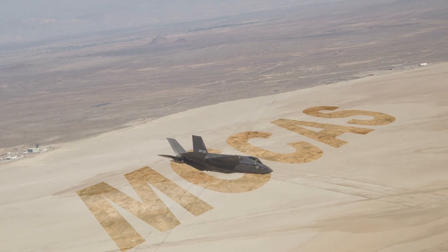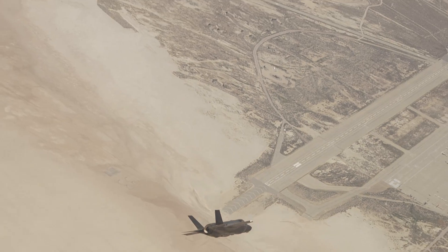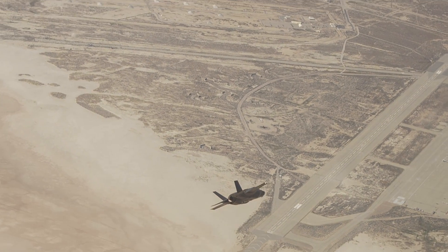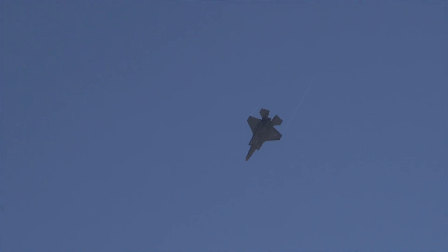MGCAS stands for Manual Ground Collision Avoidance System. What a ground collision avoidance system is designed to do is warn the pilot of an impending impact with the ground. What's neat about the F-35 MGCAS system is that we can actually specify a minimum altitude the pilot doesn't want the aircraft to descend below.